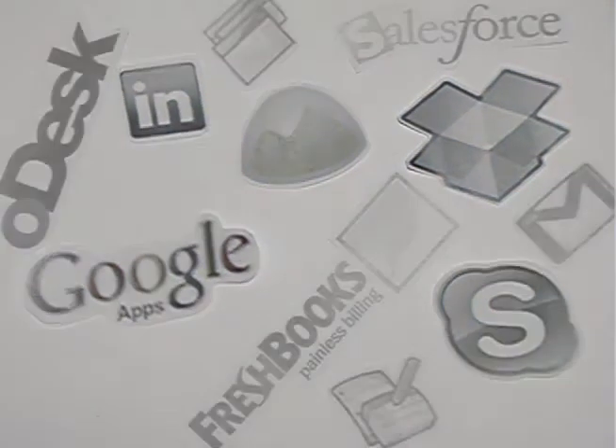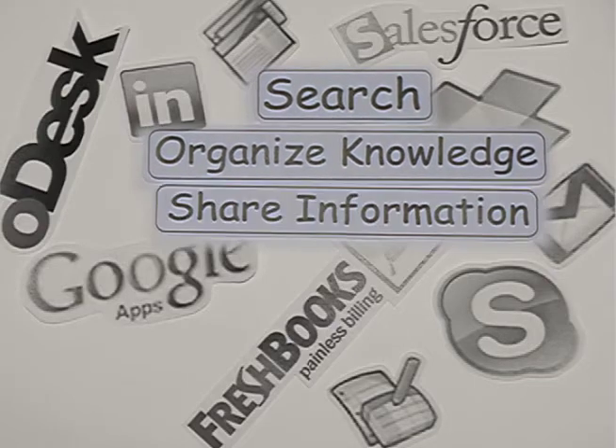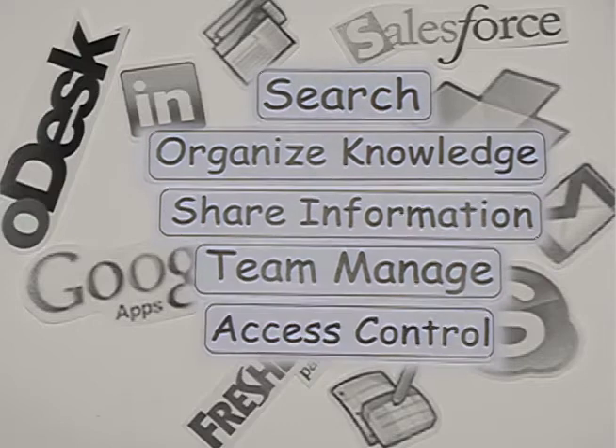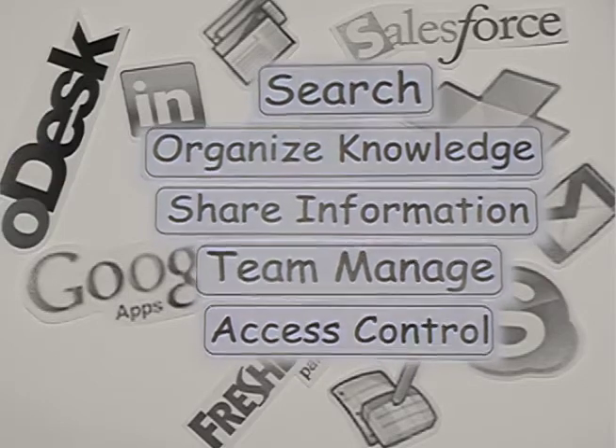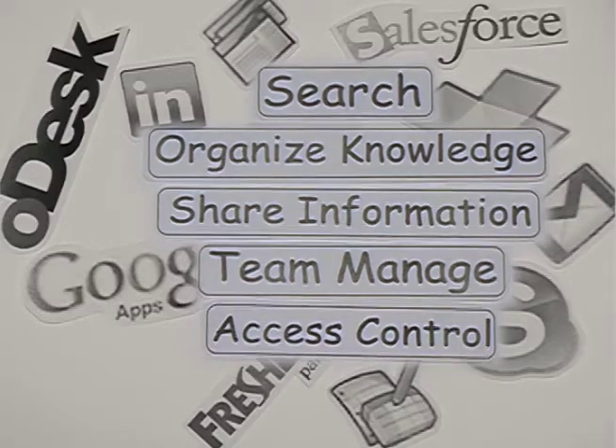The problem with this is that all of these online services are completely isolated from one another. Each have their own way to search, organize knowledge, share information, team manage, and access control. This wastes time, energy, and resources to jump in and out of all different services.